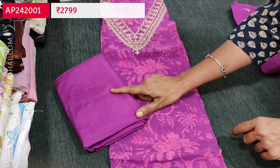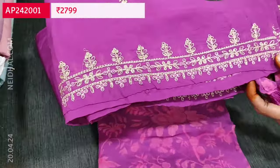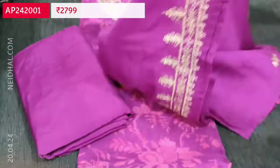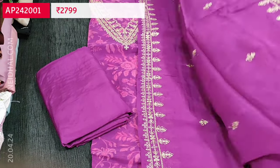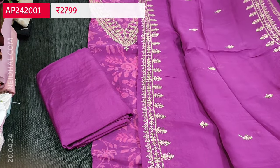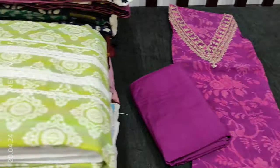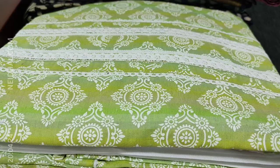We have a matching bottom in dark purple color and a beautiful dupatta also in pure organza with zari and sequence work on the borders. It's a short width dupatta, super lightweight and very elegant. The cost of this designer monotone set is 2799. If you like this product you can place your order directly from our website nahidhal.com.